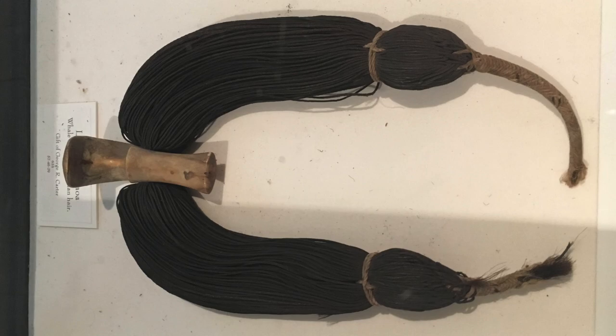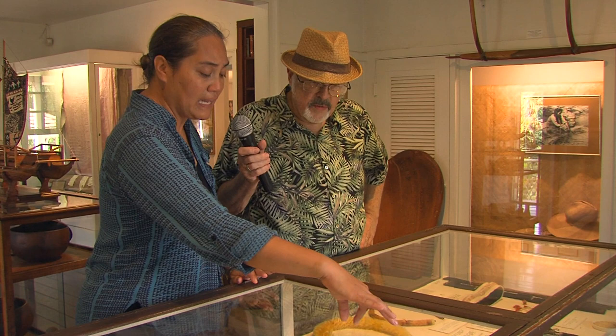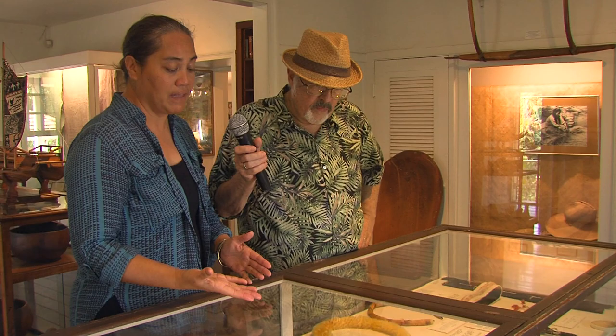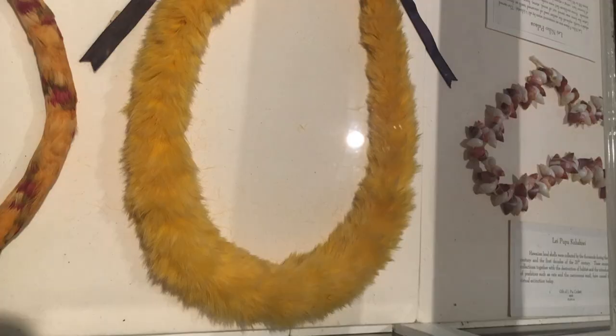This item here is called Lei Niho Palaoa. We consider this mea waiwai — very unique, very special. This would only have been worn by an ali'i. The actual strands are made from human hair — between 58 and 90 strands that would have been braided to form the kaula or tie for the necklace. The actual hook on the front end was created and fashioned as a sign of royalty.